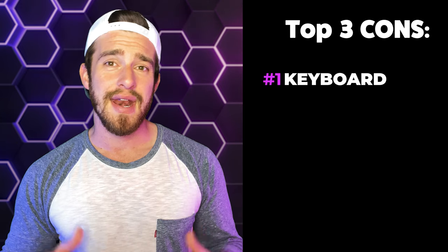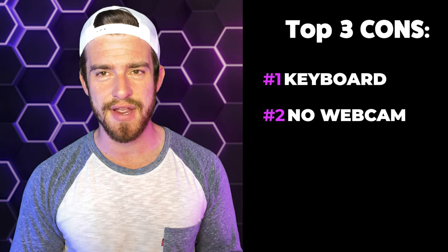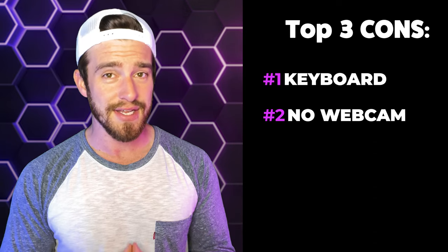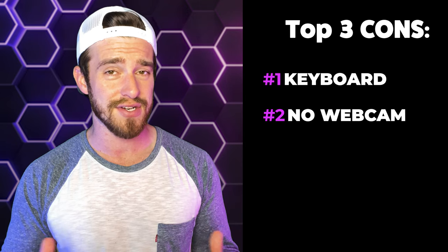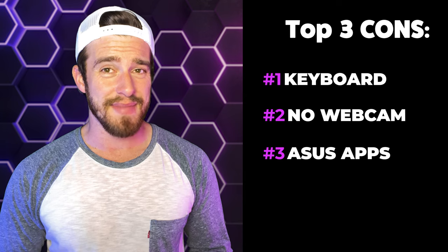My top three reasons to maybe pass on this computer: Number one is the keyboard layout — they really dropped the ball leaving out pause and play buttons, while including a dedicated airplane mode button and an aura button for lighting with only three options. Number two is the lack of a webcam — it's weird they gave us an exceptional microphone but no webcam. The smartphone webcam workaround via the Link to MyASUS app wasn't smooth and the audio was about half a second off, making it pretty pointless. Number three is the dot matrix design — it's going to be prone to collecting dirt and dust and won't be easy to clean.